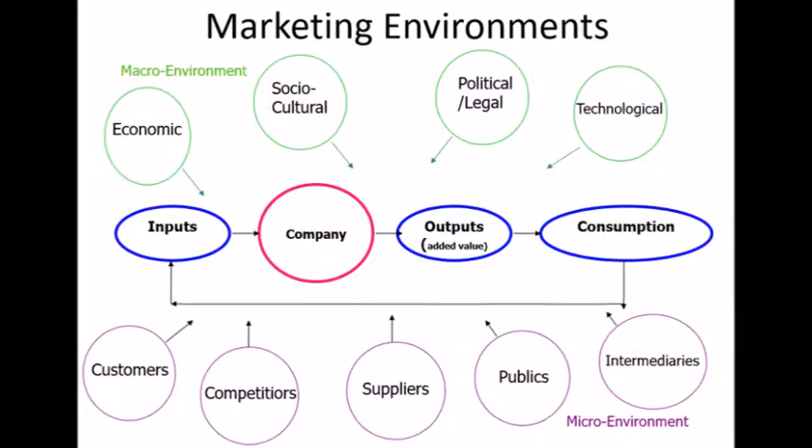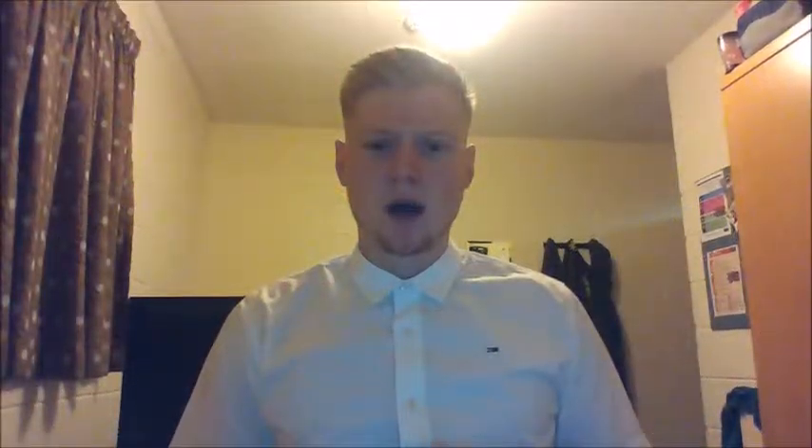I'm now going to talk about the marketing environment and how it affects Tesco as an organization. The marketing environment includes two key areas: macro and micro marketing. According to Lecture 2, slide 3, the macro environment is the major external and uncontrollable factors that influence an organization's decision making and affect its performance and strategies. These factors include different areas such as demographic, legal, political, social and natural forces — aspects that the organization cannot control, such as earthquakes or things happening within the government such as Brexit.